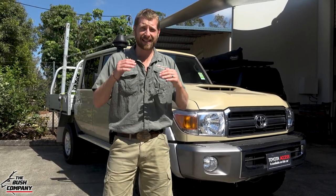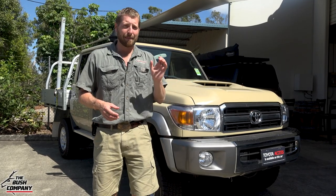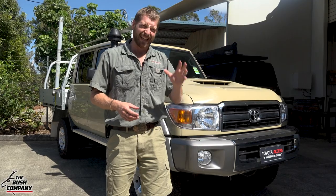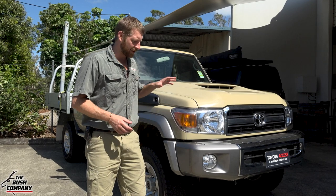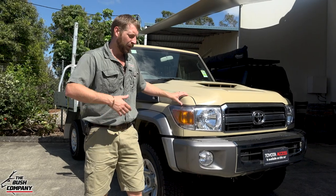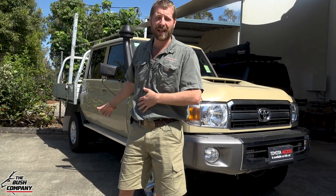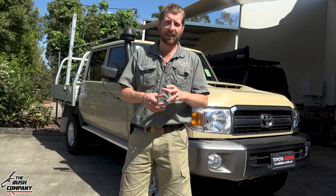This is the GXL version - the top spec you can get here in Australia. The main reason I went for it is the front and rear factory diff lockers. I had those in my 1994 80 series, and the button that turns them on is identical to the 1994 80 series. The technology's been around - why reinvent the wheel? We'll be doing canopy tray builds, GVM suspension upgrades, performance upgrades, water tanks, and the whole works on this vehicle over time.